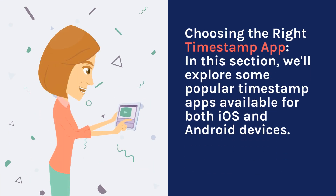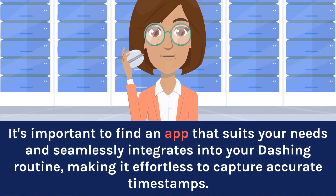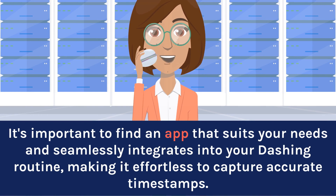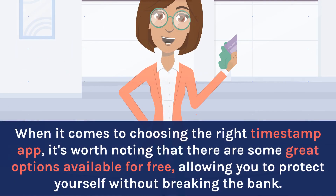Choosing the Right Timestamp App. We'll explore some popular timestamp apps available for both iOS and Android devices. It's important to find an app that suits your needs and seamlessly integrates into your dashing routine, making it effortless to capture accurate timestamps. It's worth noting that there are some great options available for free, allowing you to protect yourself without breaking the bank.